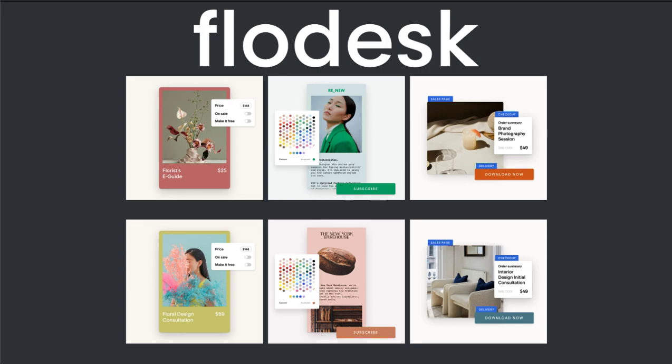Flowdesk is an email marketing and e-commerce tool designed to help small business owners that I've been using for about a year now and I've been loving, which is why I'm so excited to share with you the exclusive code that I've been given to give my viewers 50% off your first year with Flowdesk.